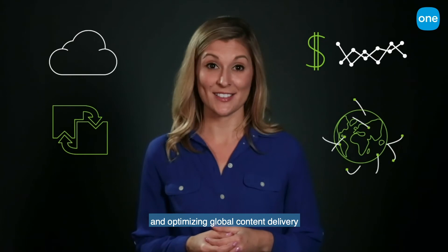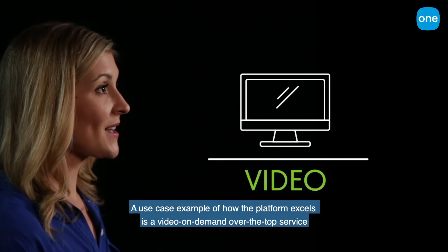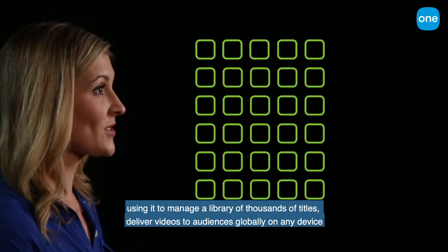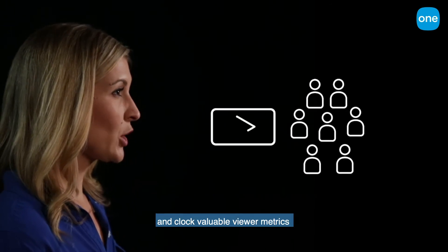Optimizing global content delivery — a use case example of how the platform excels is a video on-demand, over-the-top service, using it to manage a library of thousands of titles, deliver video to audiences globally on any device, and collect valuable viewer metrics.